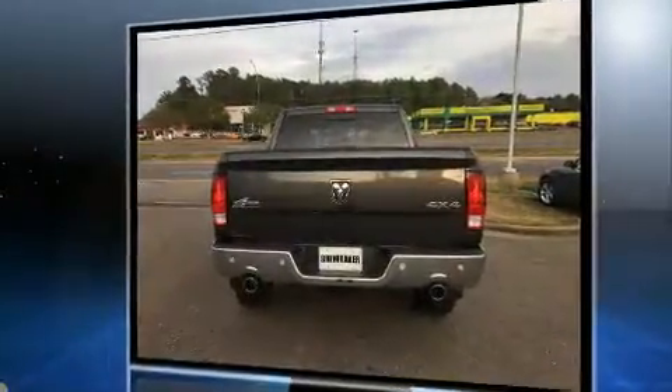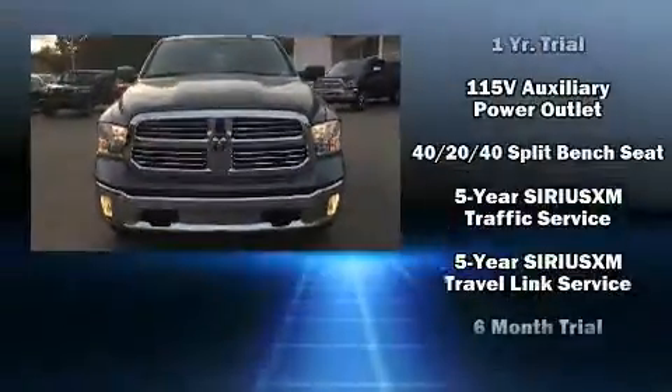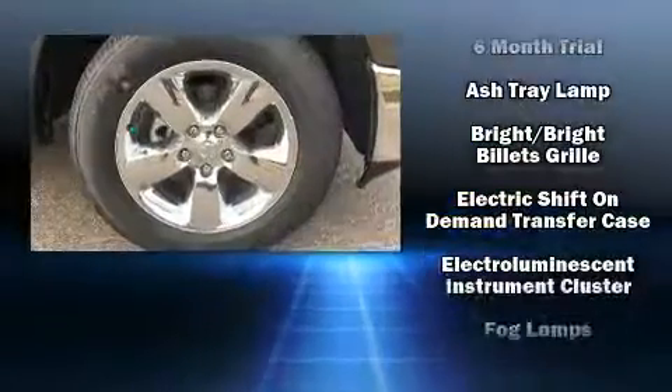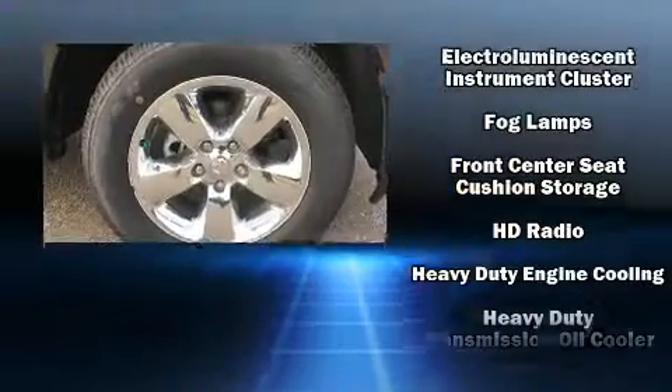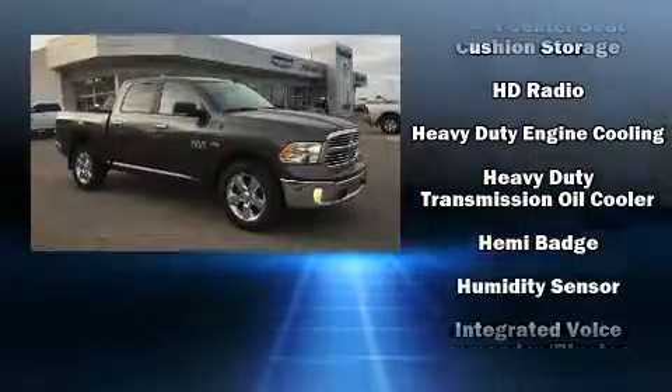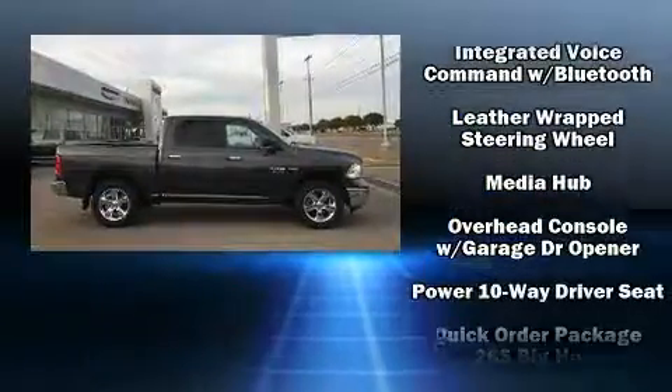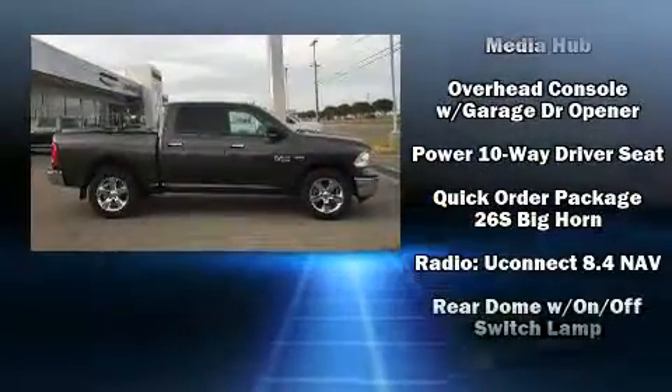Also included are a trip computer, a trailer hitch, a bed liner, and more. Safety equipment has been integrated throughout, including dual front impact airbags with occupant sensing, head curtain airbags, traction control, brake assist, a panic alarm, and an emergency communication system.